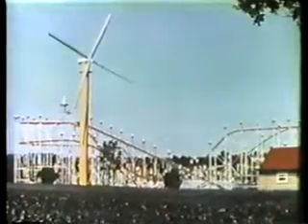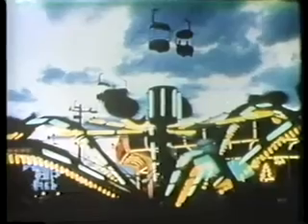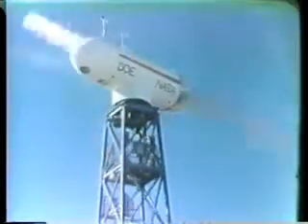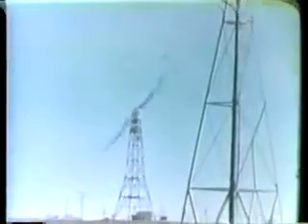Today this turbine harnesses wind to provide some of the energy for running an amusement park near Allentown, Pennsylvania. Another example of wind use today is this turbine which helps light Clayton, New Mexico.